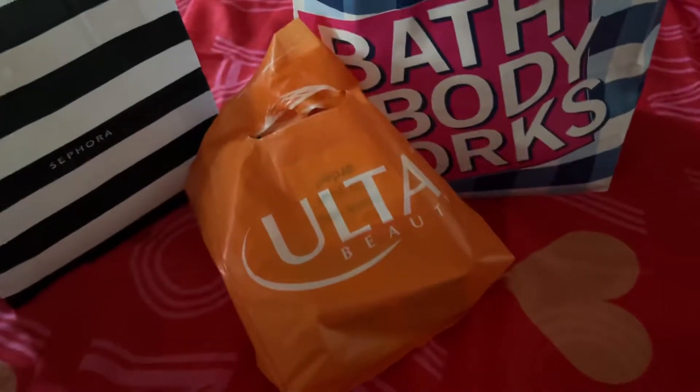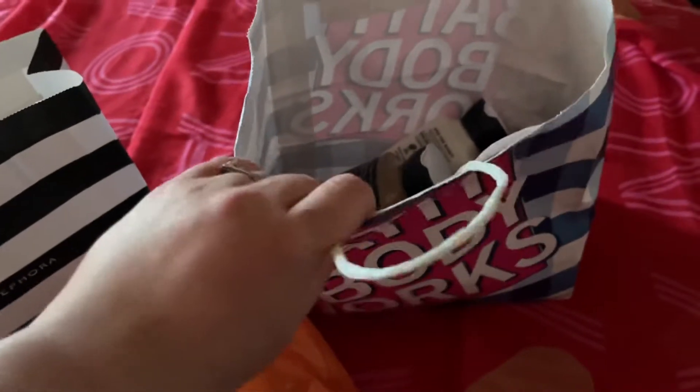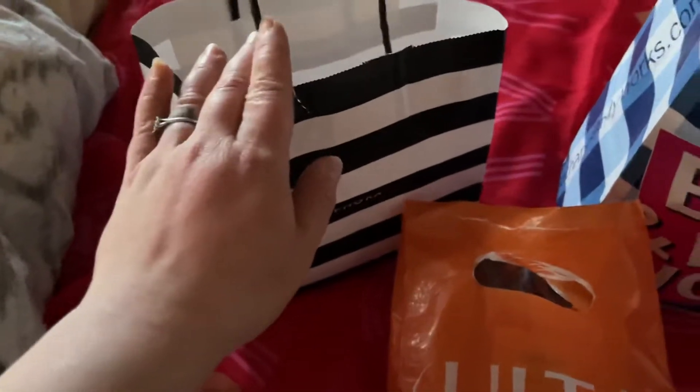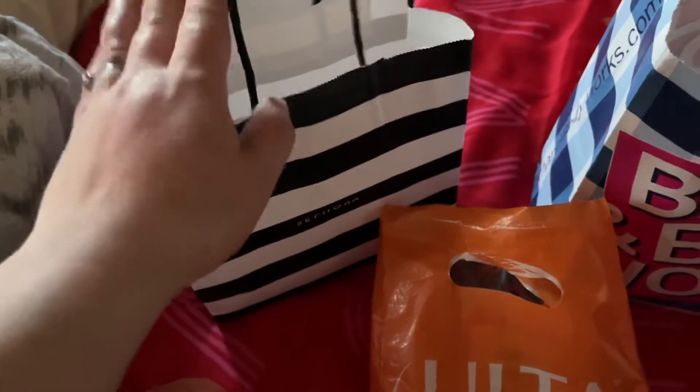Look what I got guys. I have a mini Ulta haul, a Bath and Body Works haul, and a Sephora and BoxyCharm drop shop haul.